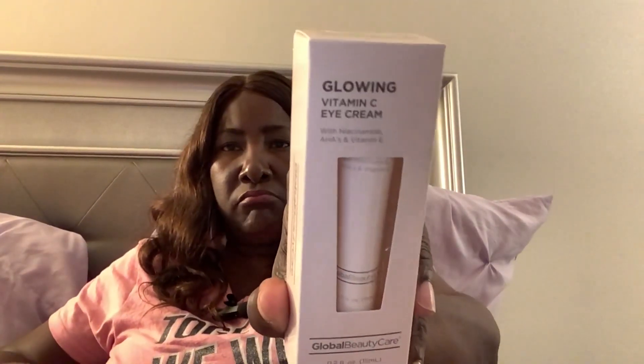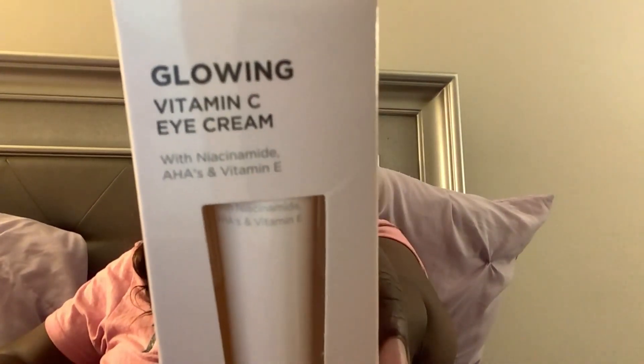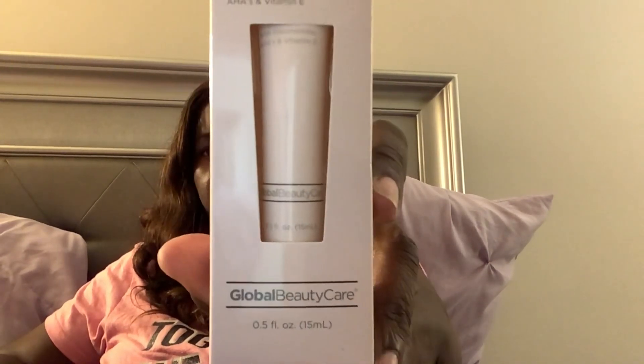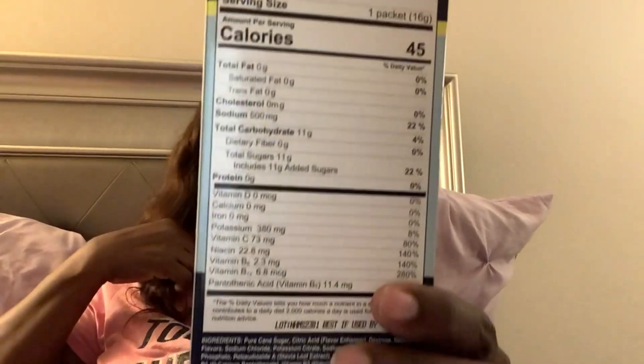I also got this glowing Vitamin C eye cream. I thought I'd give that a try — that's what it has in it. It's by My Global Beauty. And I got this Hydromate hydration support electrolyte drink mix, so I'm assuming you just put this in water. Two come in there — there are the nutrition facts about it.